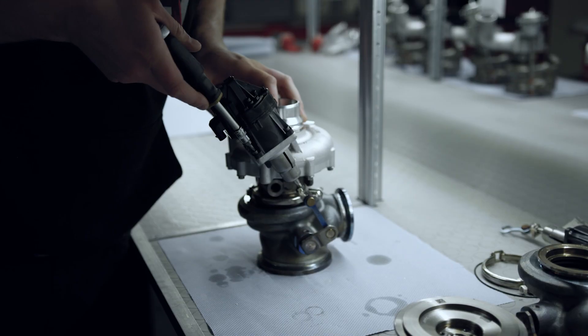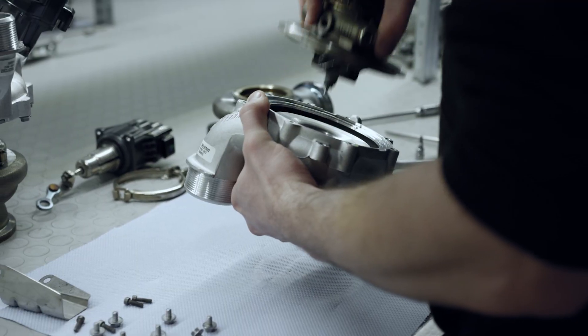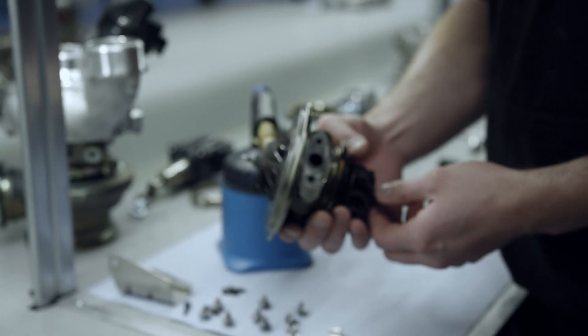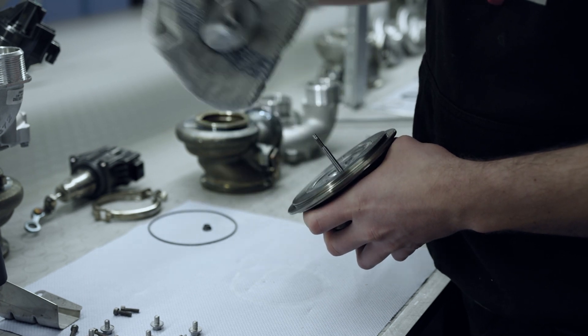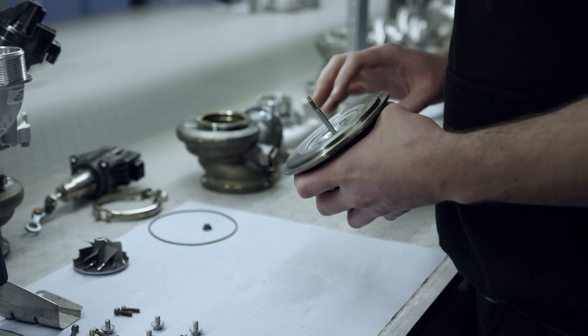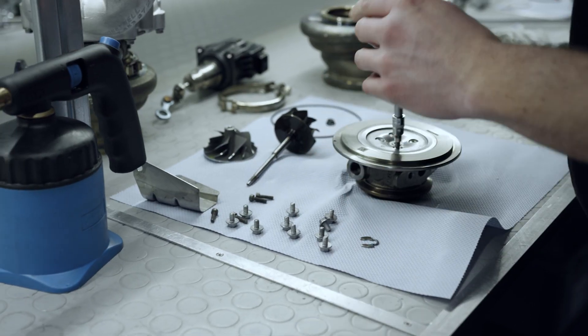The most significant aspect of the G-Power Turbocharger modification is the replacement of the standard compressor wheel with a larger precision CNC milled unit. Various other modifications are carried out to improve the flow rate and speed and volume, resulting in a big increase in efficiency.